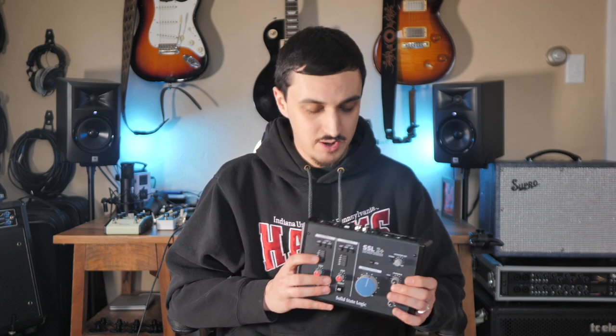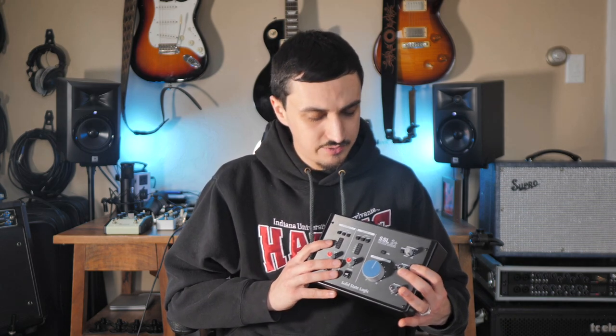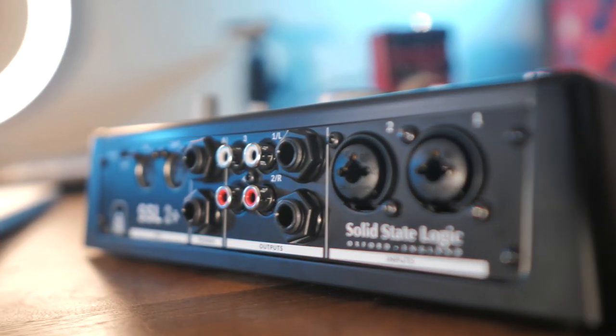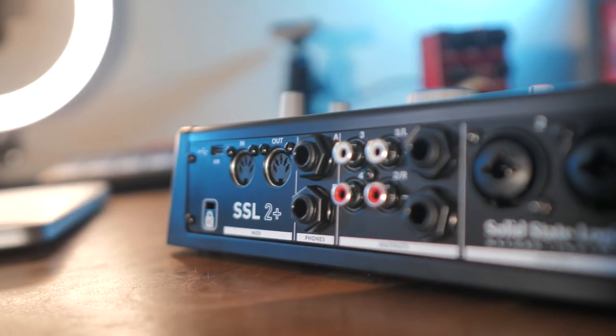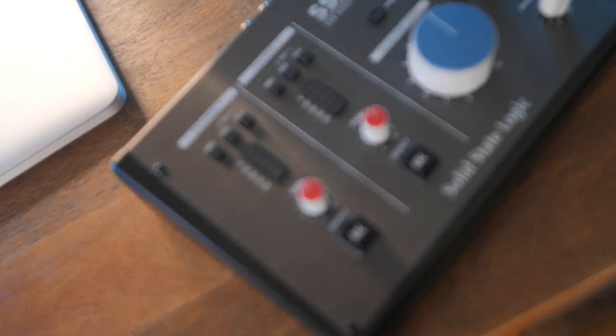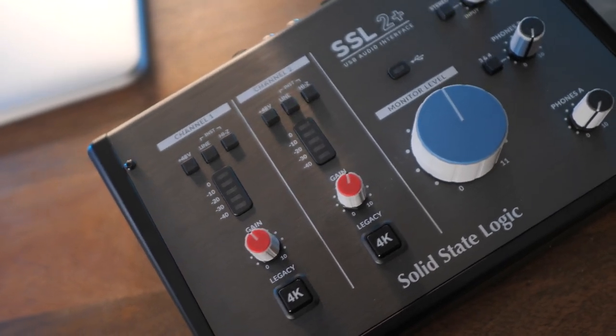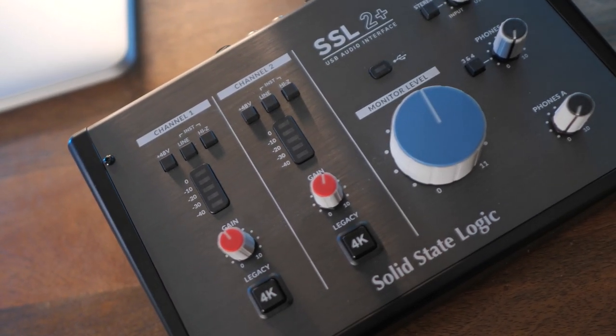This thing has some incredible preamps. I've A/B'd it with the Scarlett and, to be honest, it just blows it out of the water. I think this is about $250 or so. They also have a cheaper version for $200, which just has one less headphone preamp. The sound is incredible. I've been working with a 900 series SSL board — the 948 — at school where I'm doing my master's program, and this sounds every bit as good.